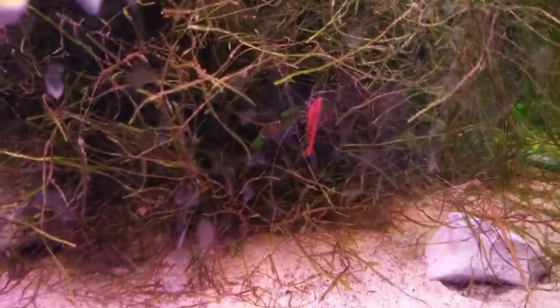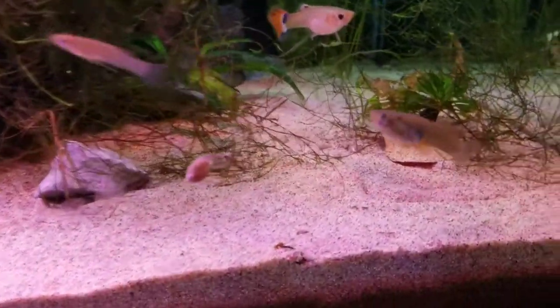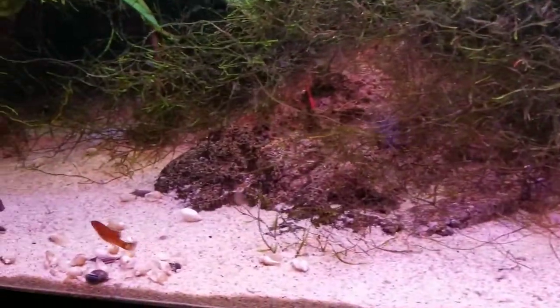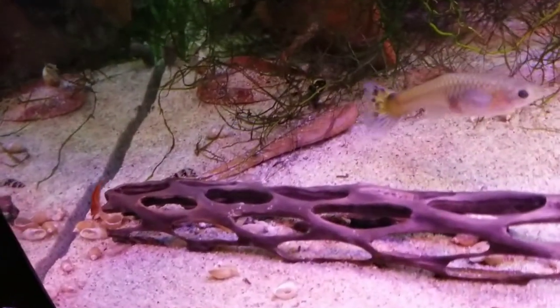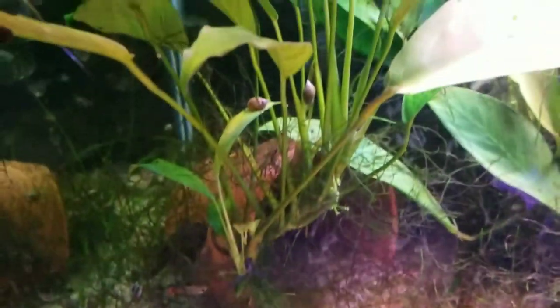Everybody's doing great — look at my red cherry shrimp, super red, everybody's doing awesome in here. I love looking around for babies. I call this area the graveyard — my assassin snails are doing their job. There are still some snails in there, but they're running out of food.